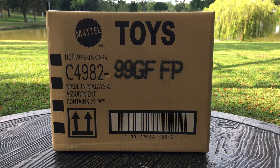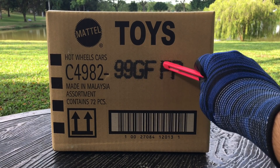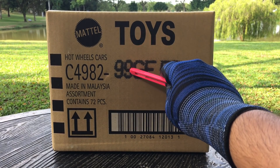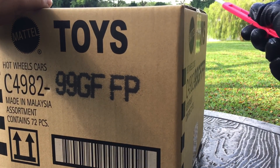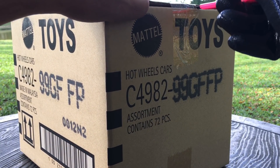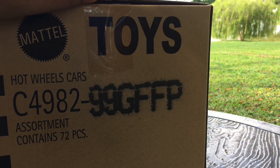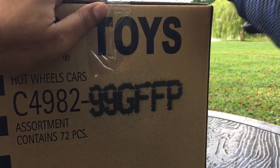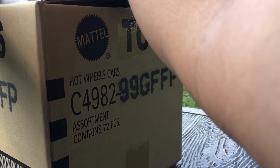Hello everybody, hola and welcome to another unboxing video! Today we have the latest Hot Wheels 2022 Case F. Without further ado, let's take a look at what's inside. Hopefully we've got the super treasure hunt this time, and also the regular treasure hunt.